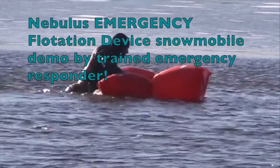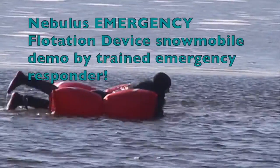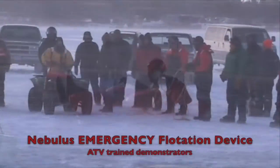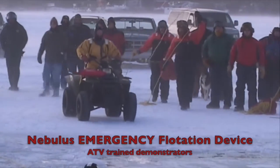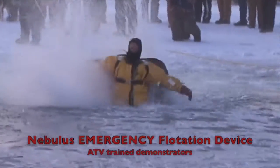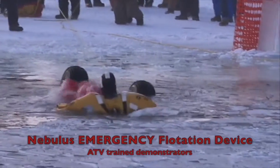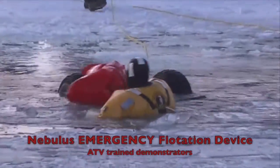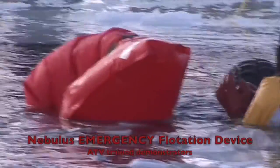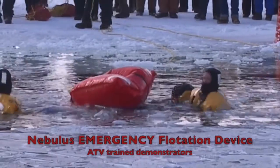Two to three people will be supported by the Nebulous and the snowmobile will be just below the surface. The Nebulous has flotation buoyancy up to 1,000 pounds. Watch how quickly the ATV bucks forward and how quickly the Nebulous inflates even though the ATV is upside down. The Nebulous weighs 17 pounds and is easily attached to the machine. It is made of 400 denier polyurethane coated nylon and inflates manually by carbon dioxide containers.